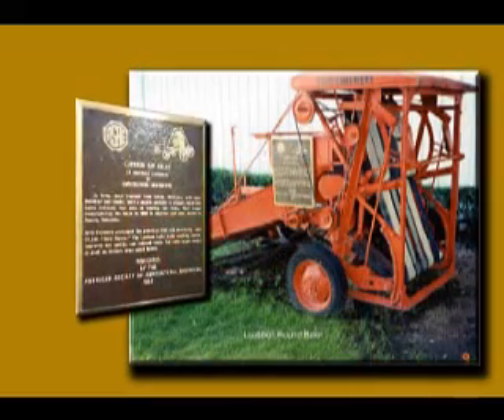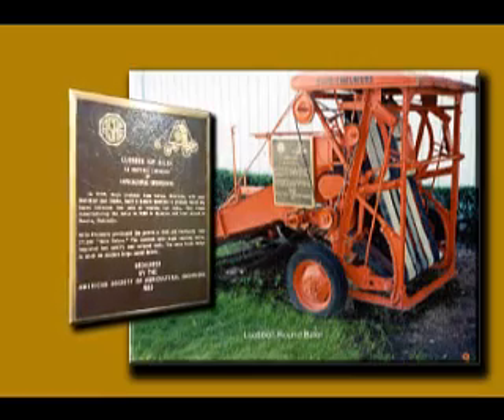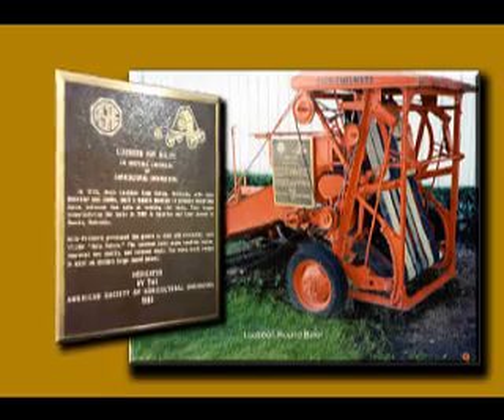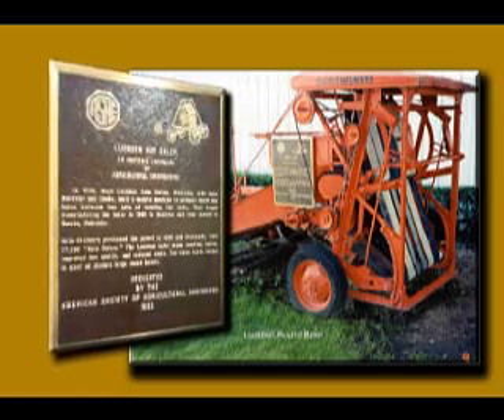The development of the Round Baler was recognized by ASAE in 1993 and a plaque is mounted on an Allis-Chalmers Roto Baler at the Pioneer Village in Minden, Nebraska.